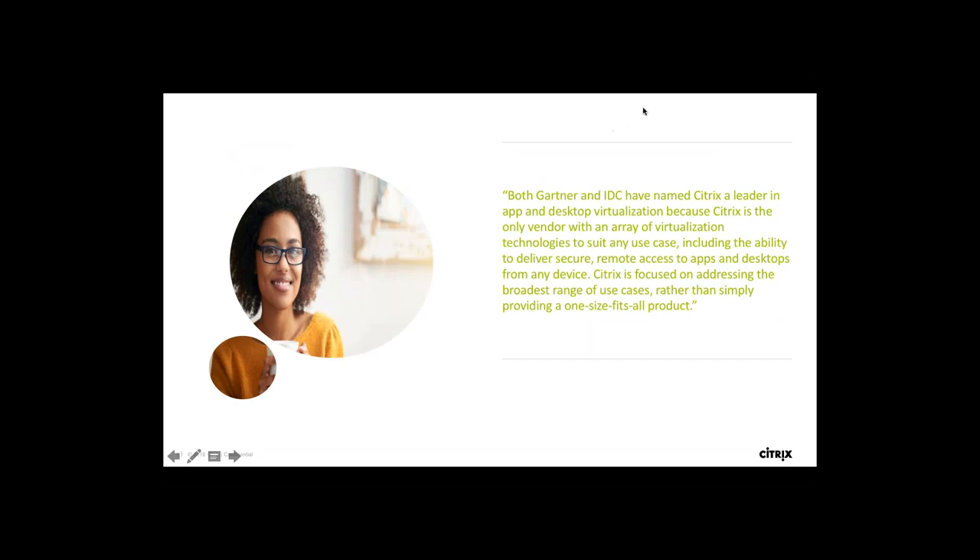Both Gartner and IDC have named Citrix as a leader in app and desktop virtualization, because Citrix is the only vendor with a virtualization technology to suit any use case, including delivering secure remote access to apps and desktops from any device, anytime, on any cloud. With all this information, let's move on to see how we can leverage your solutions to enhance secure remote access. I'd like to welcome Anil from my team.